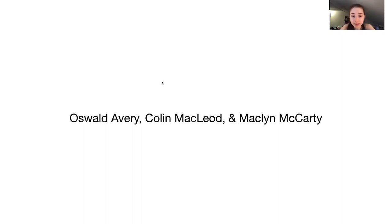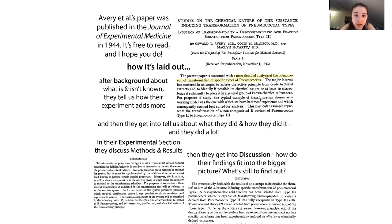Now we know of course that DNA is the source of the genetic information. These are the actual full names of the people, and they are working at the Rockefeller Institute for Medical Research. What they did was they added things to see what was doing the transforming — things that could destroy various biological molecules like proteins, lipids, polysaccharides, RNA, and DNA — then see what actually prevented the transformation.